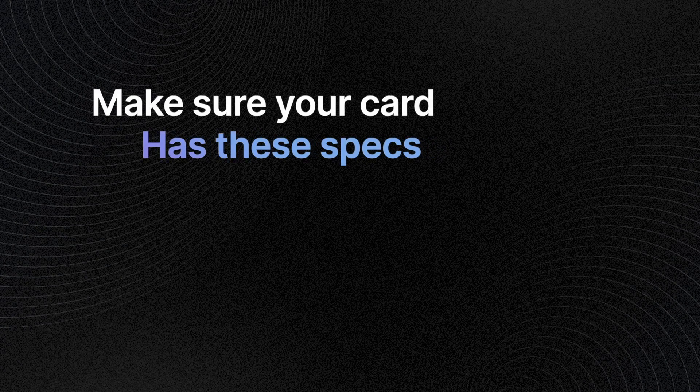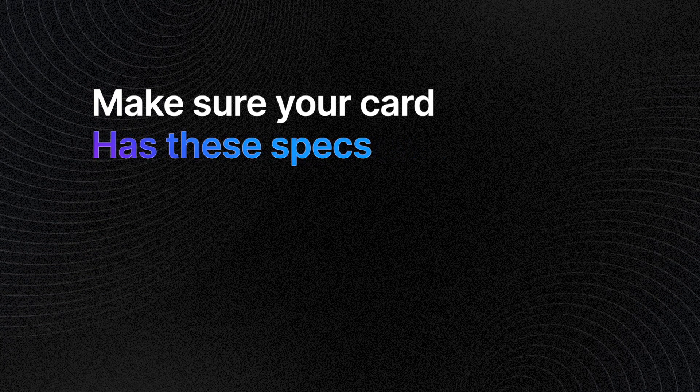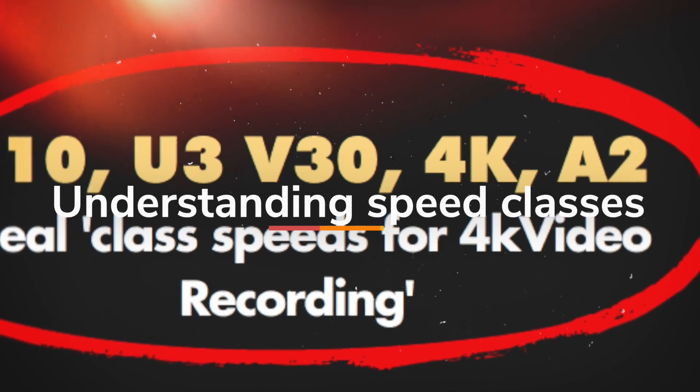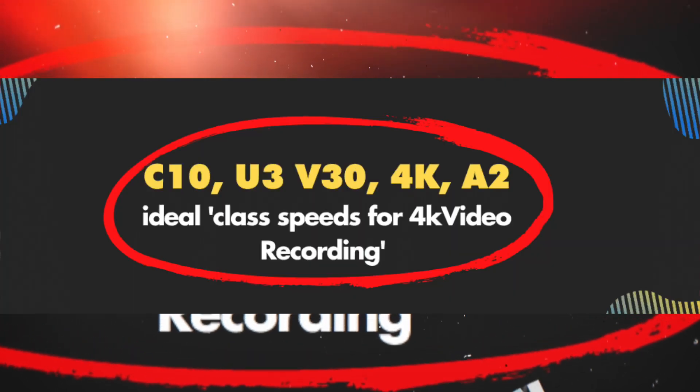For the fastest microSD card choice, make sure your SD has the following classes: UHS-I, Class 10, and V30 — V30 or above for 4K and 8K shots.